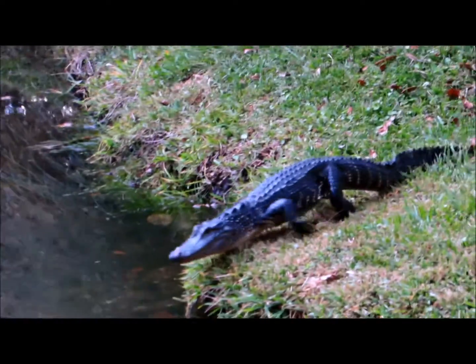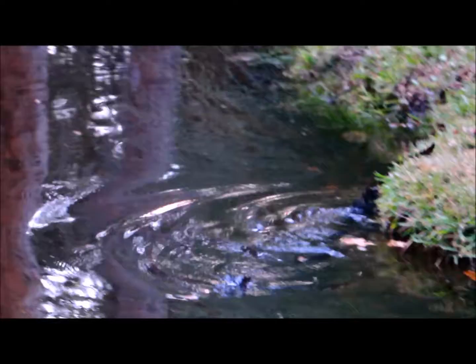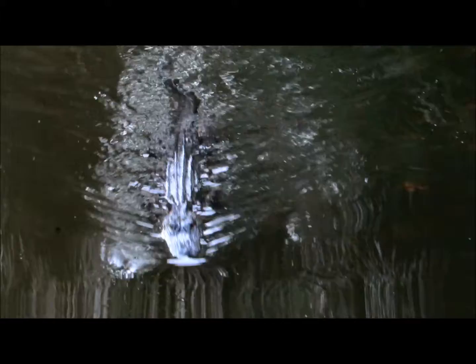Oh my gosh, I love it! We have to stop our education spiel and look at this! This is amazing. Well, I was gonna say there's 23 species of crocodilians. This is an amazing day for me — you don't ever hardly see an alligator moving. This is fantastic.